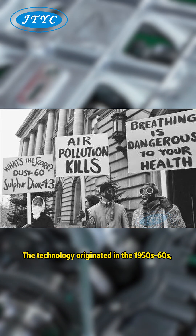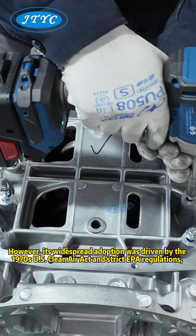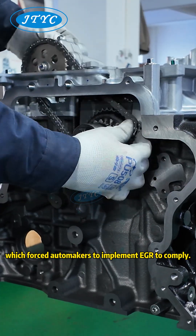The technology originated in the 1950s–60s, pioneered by engineers at companies like General Motors. However, its widespread adoption was driven by the 1970s U.S. Clean Air Act and strict EPA regulations, which forced automakers to implement EGR to comply.